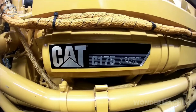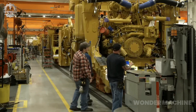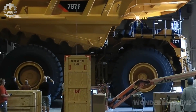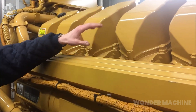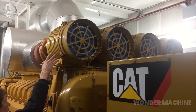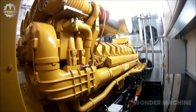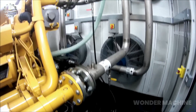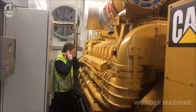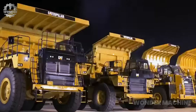The CAT C175-20 ACERT is one of the most powerful diesel engines on the market today. It delivers up to 5,364 horsepower at 1,800 RPM with a peak torque of 6,830 pound-feet at 1,500 RPM. This makes it ideal for applications that demand the highest power and torque, such as mining, heavy-duty trucking, and marine vessels. Its ACERT fuel system improves fuel combustion efficiency, reduces emissions and noise, and extends engine life.